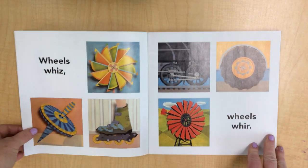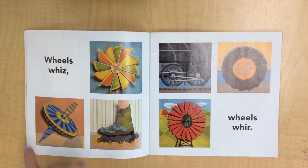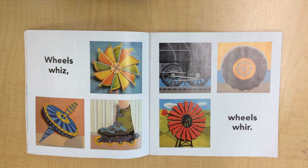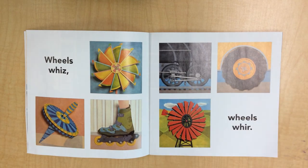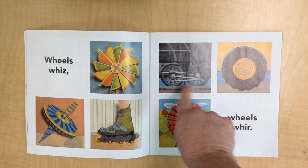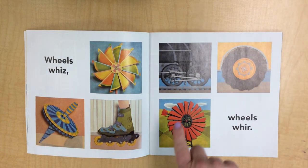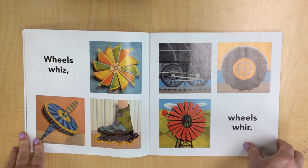What else do they do? Let's see. Wheels whiz — oh, here's a top. These spin fast on their rollerblades. Oh, and here's a pinwheel. Wheels whirr. Here's a big truck tire going round. Here's the train — it's whirring. And here is the windmill; wind is blowing it, making it whirr.